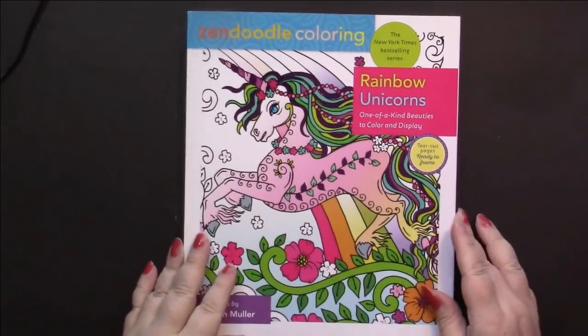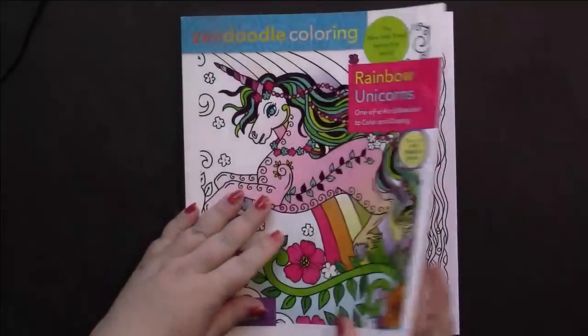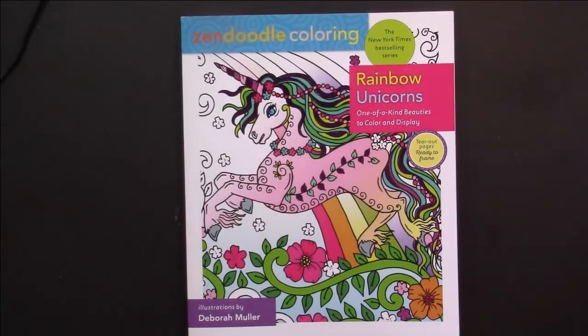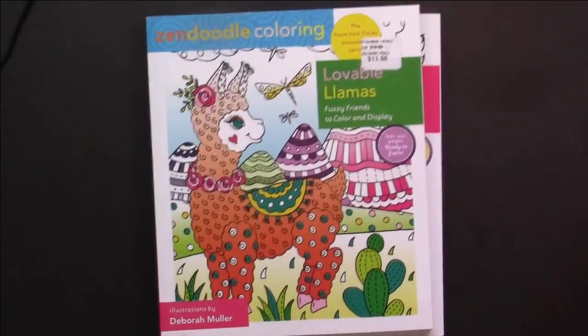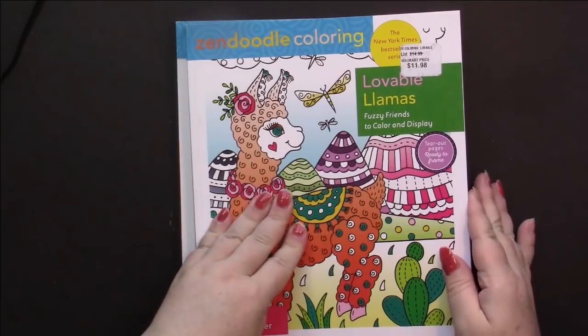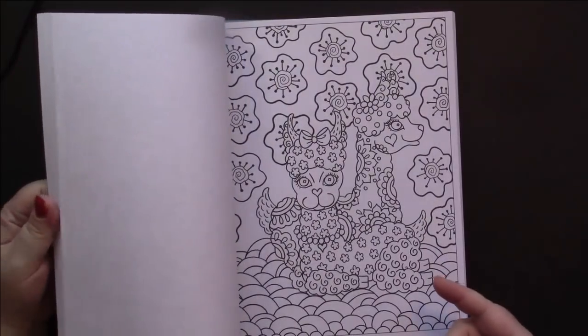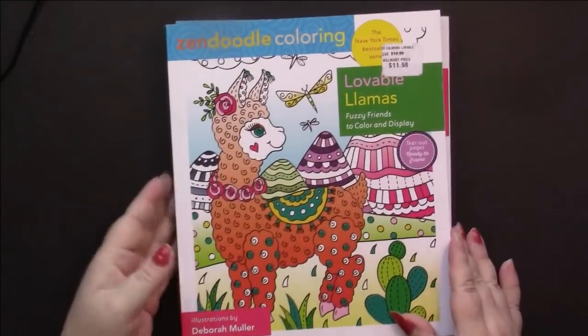I got Rainbow Unicorns - these are adorable. I got Lovable Llamas and I love this one. I like llamas. I don't care if there's a dog in a picture, I just don't want a whole book full of dogs because I'm not into dogs.